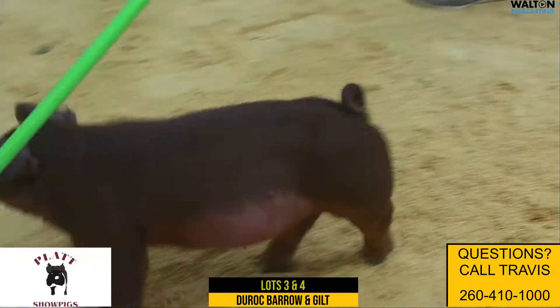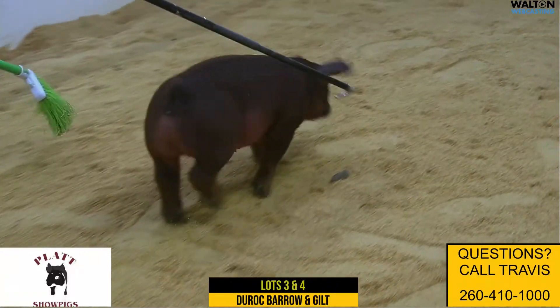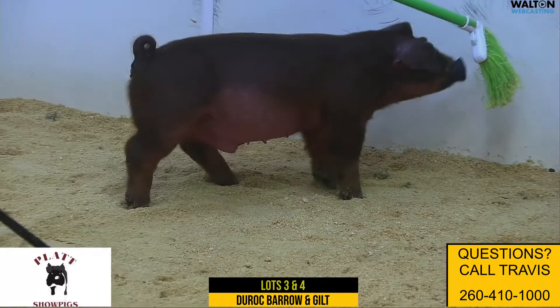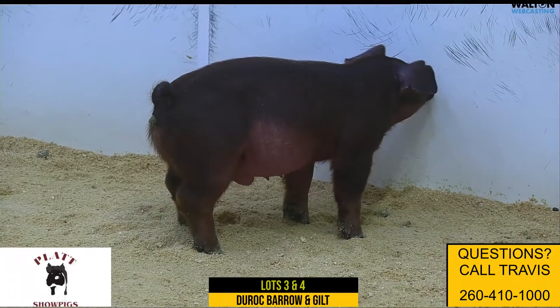Still mobile enough on his feet and legs, and we think one that's going to be easy feeding and fun to show all times of spring and summer. Going to be a good barrow on down the way. We like him a great deal — power and muscle, and one that pulls himself together awfully, awfully good.